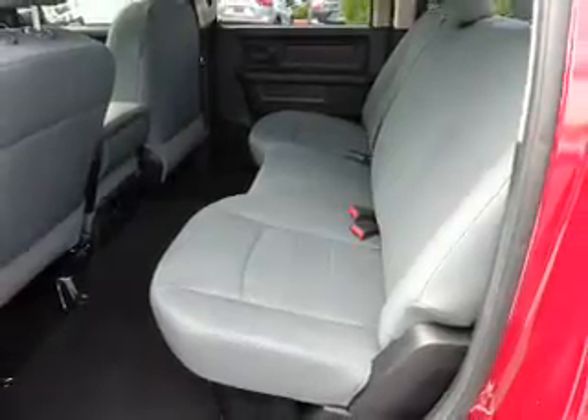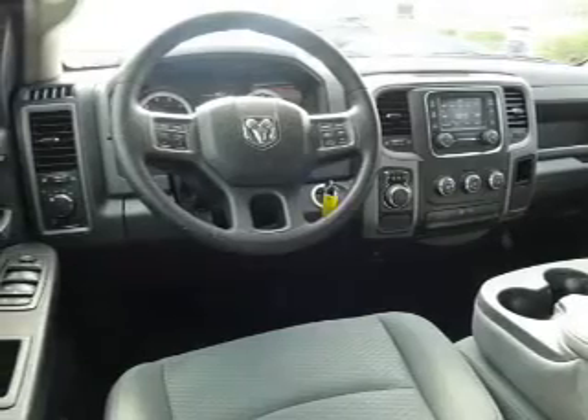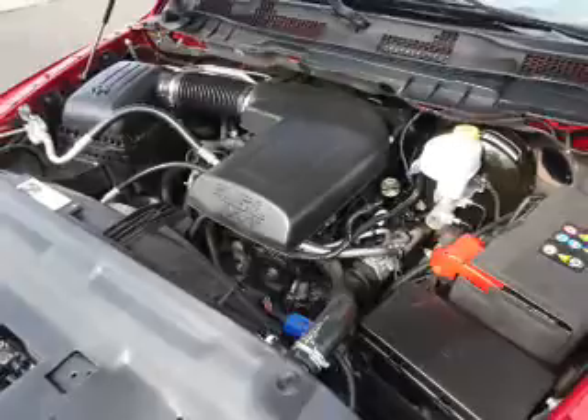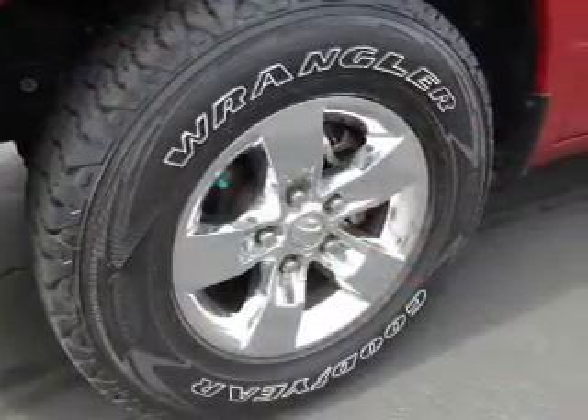Privacy glass. Inside you'll find Bluetooth connectivity, a premium sound system, a backup camera, front airbags, an adjustable tilt steering wheel, cruise control, a trip computer, an MP3 player, power outlets, and air conditioning.